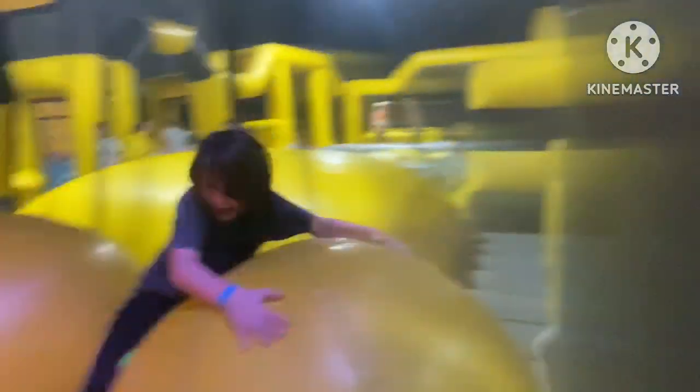We move on to the next obstacle: the big balls — wipe-out weapons. All you have to do is cross four yellow balls to get to the other side and slide down to win. This was difficult from the first glance, as I was immediately falling off because of how wobbly these things were.